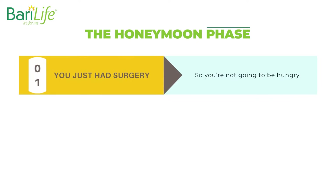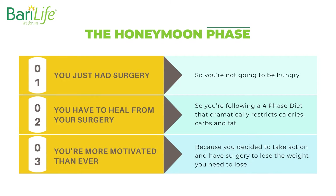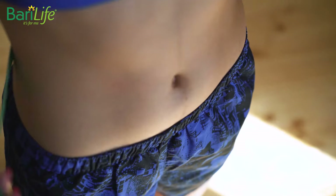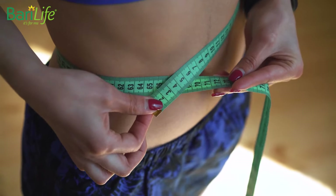Here's what happens. One, you just had surgery, so you're not going to be hungry. Two, you have to heal from your surgery, so you're following a four-phase diet that dramatically restricts calories, carbs, and fat. Three, you are more motivated than ever because you decided to take action and have surgery to lose the weight you need to lose. All three of these points work together to cause rapid and exciting weight loss in the 6-12 months following your bariatric surgery.